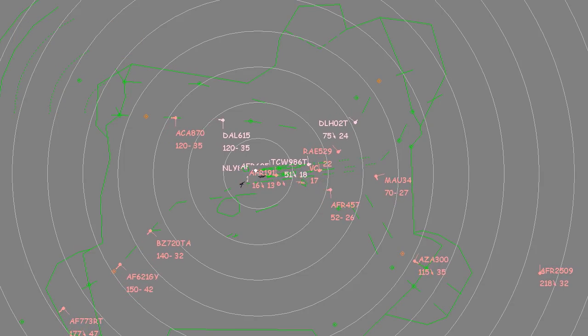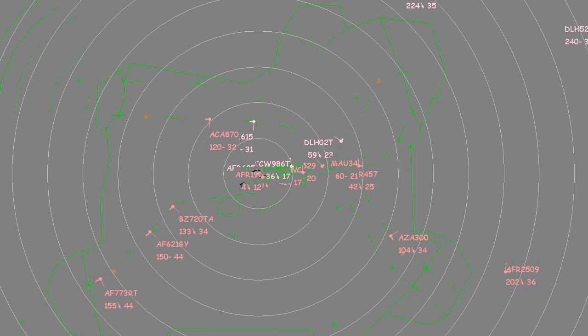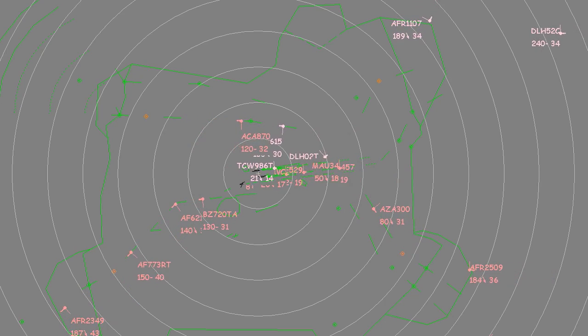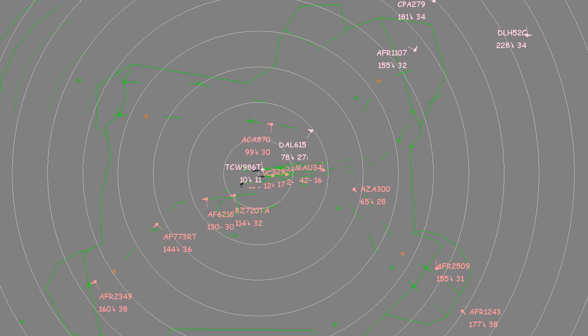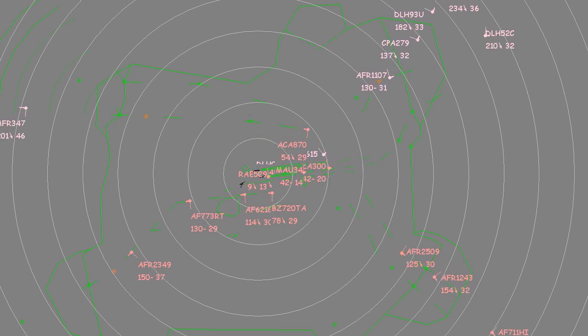Outside any peak hour, the runway assignment strategy considers the shortest taxi route towards the final parking stand to assign its landing runway to an arrival. Even if your flight comes from the north with a stand at terminal 2E, you will be vectored towards the southern runway.